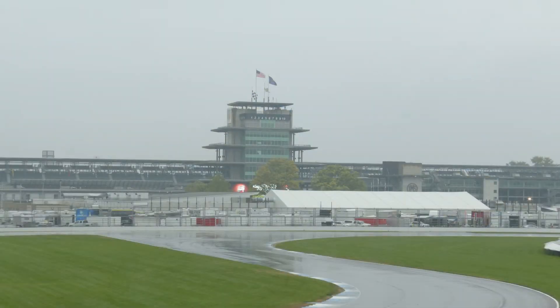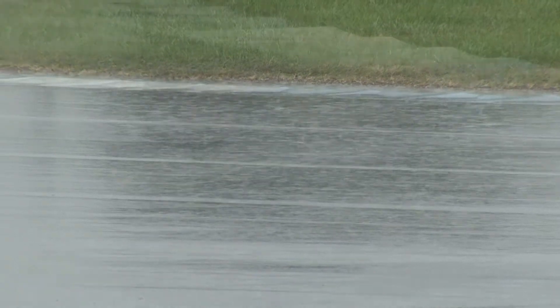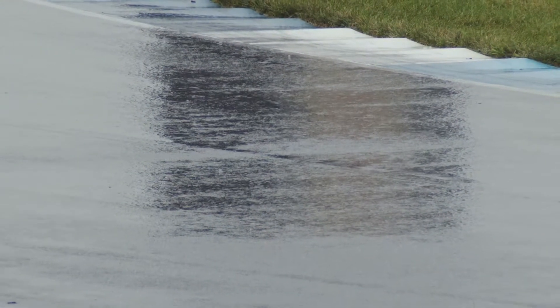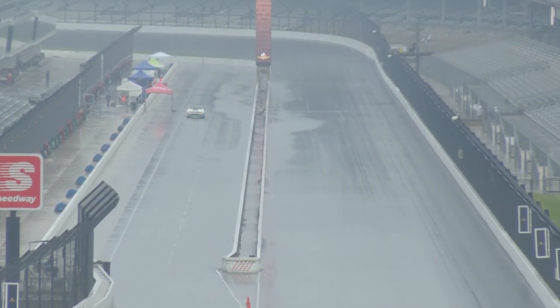Welcome to a rainy Indianapolis Motor Speedway on Hagerty Race Day. As the skies have opened up, we have a very wet racetrack as the rain continues to fall. I'm John Phippen, so happy to be here with you as we're about to get our GT2 National Final underway.